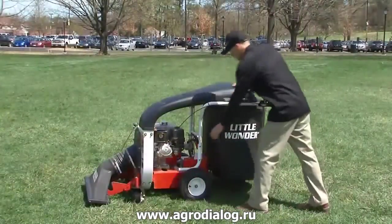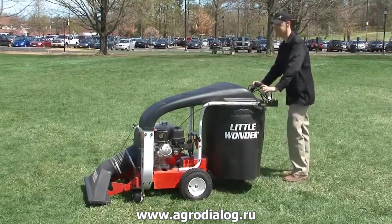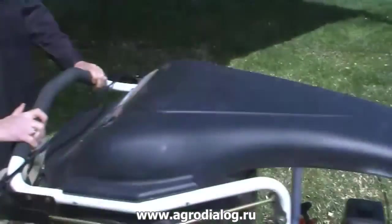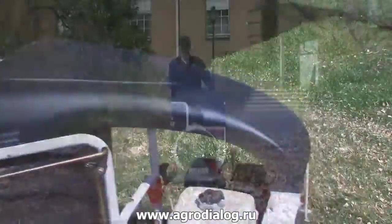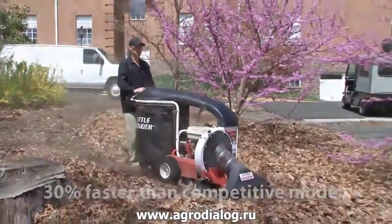The ProVac comes fitted with a Honda GX270 engine and Hydrogear T2 transmission, which produce smooth operating speeds up to 4.2 miles per hour forward and 1.8 miles per hour in reverse. That's not just fast — that's 30% faster than competitive models.